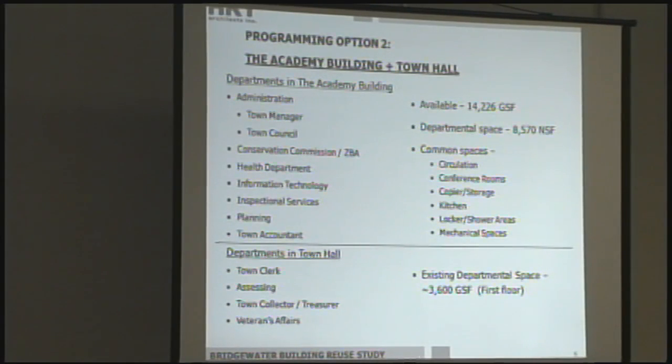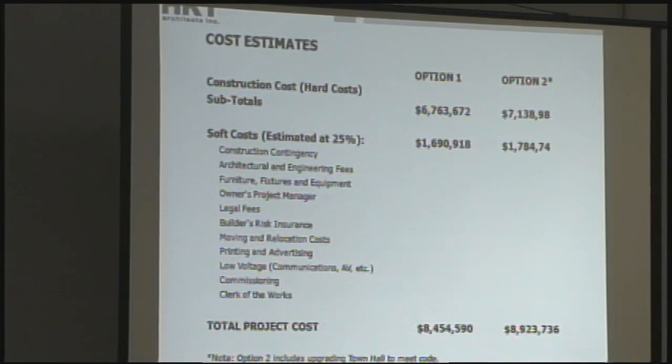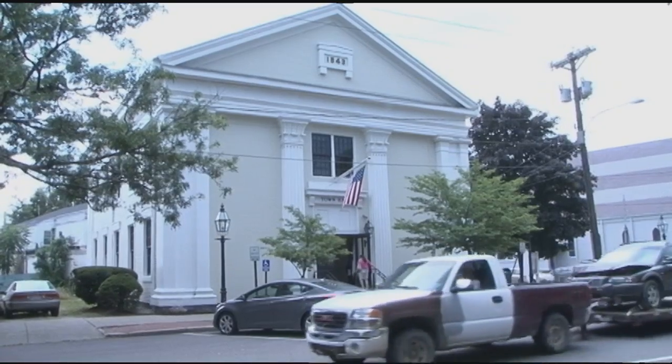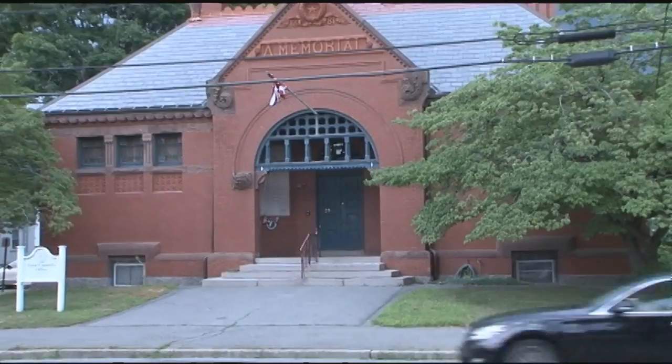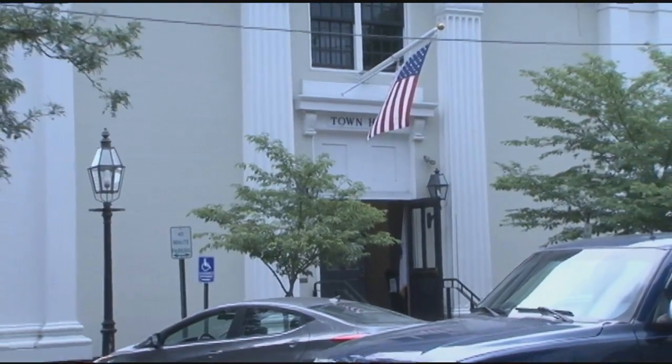Option two, meant to be the smaller scope, would leave some offices in the Town Hall. Ultimately, though, it would cost the town more — around $8.9 million — because of the required upgrades. The advantage of option one, putting everything into the Academy building and freeing up the Town Hall and the Memorial Building, is that now you have two buildings that are completely unencumbered.